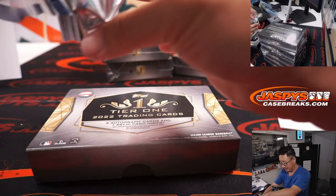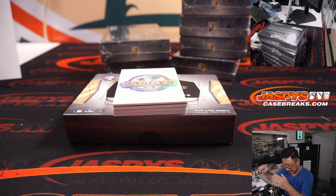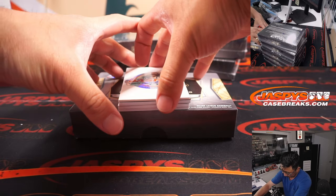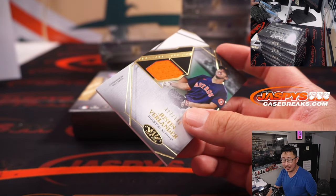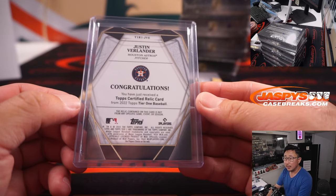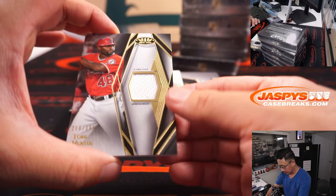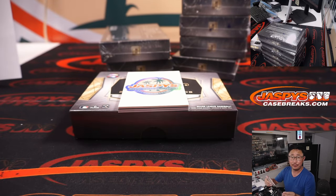Tier 1 definitely has big hit opportunities. Justin Verlander, 327 out of 399 — Nestor with the Astros. And Tori Hunter, Angels edition, 289 out of 399 — that's Simon with the Halos.